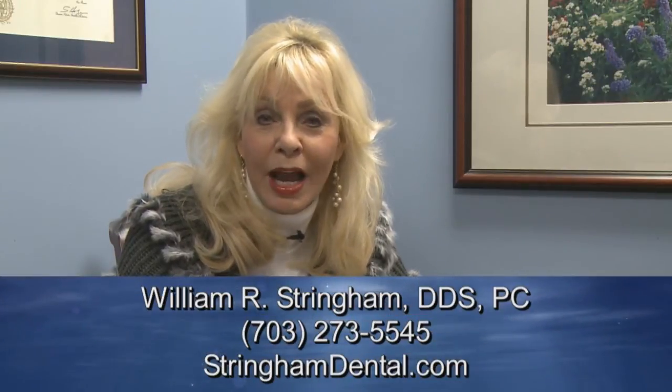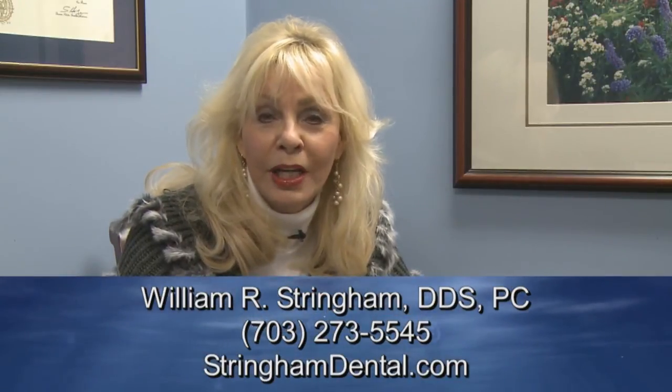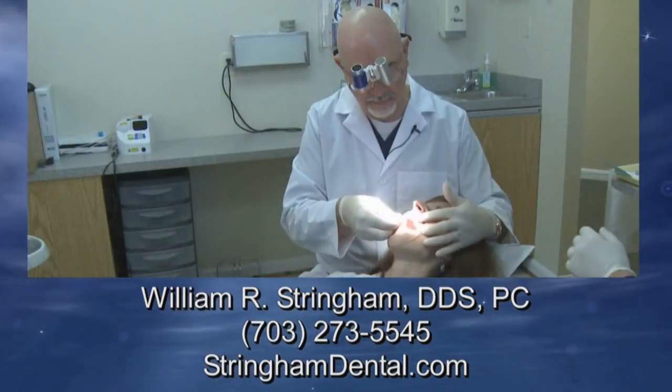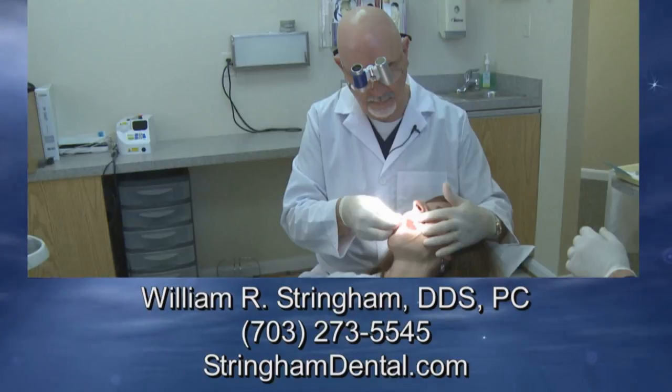My problem was I needed some time to come in and get a great match done on some work I had done already. Dr. Stringham with this process was able to do it. I am so thrilled — I came in and in a couple of hours they matched up some crowns and I walked away with the prettiest, whitest smile, and I'm thrilled. Stringham Dental, where beautiful and lasting smiles can be created in just one visit.